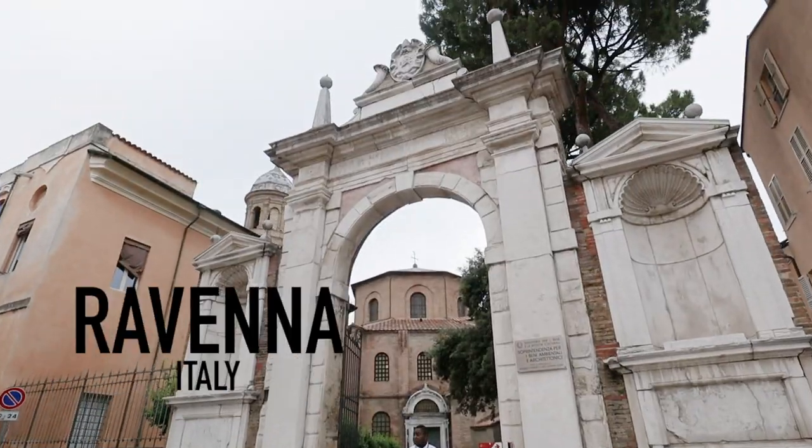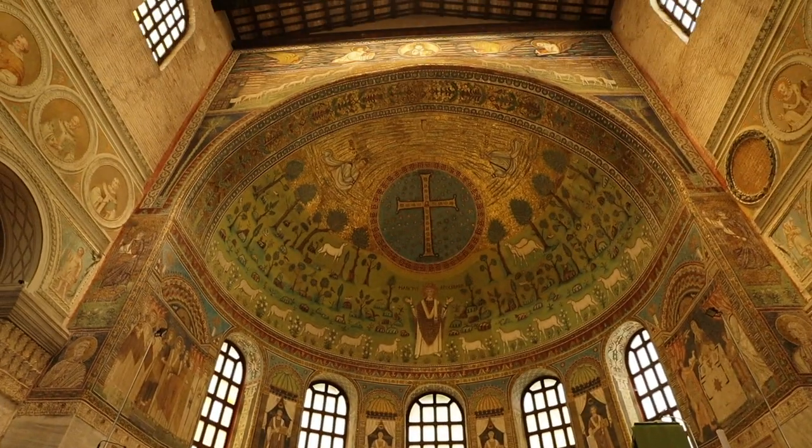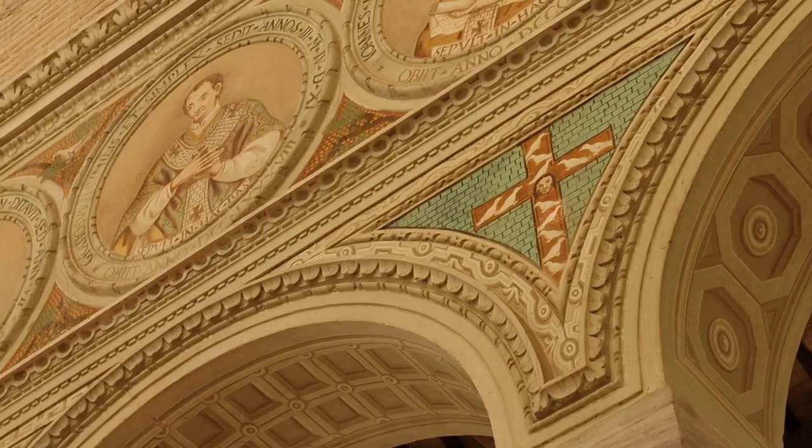Hello from Ravenna. This city is mad about mosaics. This is one of the few places where you can see Byzantine mosaics. The mosaic is made of tiny, tiny pieces.